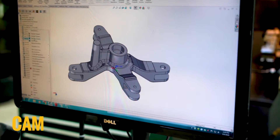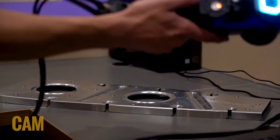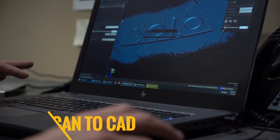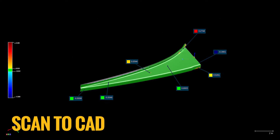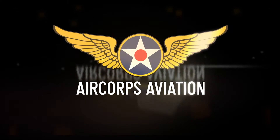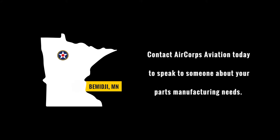Utilizing our expertise in CAD provides an easy transition to a machining program. With our ability to 3D scan parts, we can also provide scan-to-CAD part inspections. Contact AirCore Aviation today to speak to someone about your parts manufacturing needs.